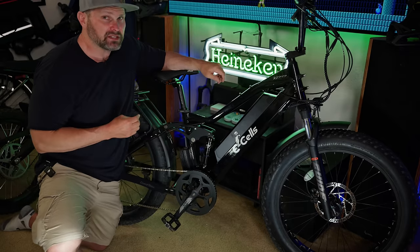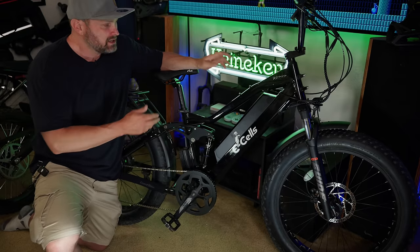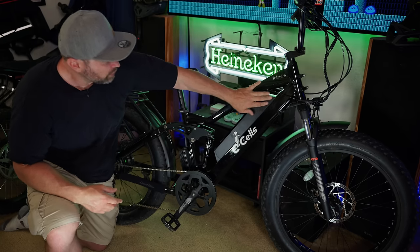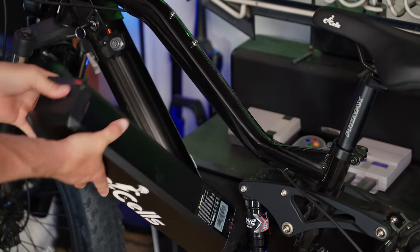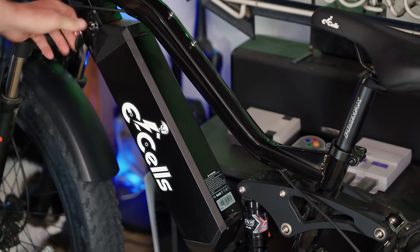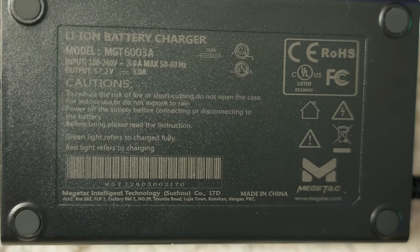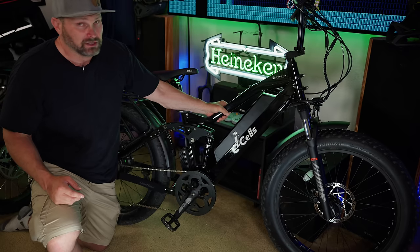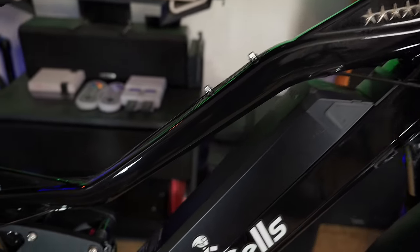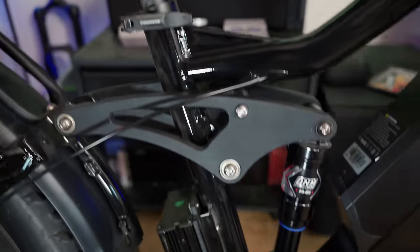Onto the battery pack: we have the 60 volt 20 amp hour battery, which works out to 1200 watt hours — a fairly big battery. It has a USB port, weather stripping, and keys so you can remove the battery from the bike. The 3 amp charger means you can charge from empty to full in about six and a half hours. This aluminum frame is really solid — you can see there's additional material throughout it. It's hard to quantify through a video but when you're riding this bike, you really notice it.